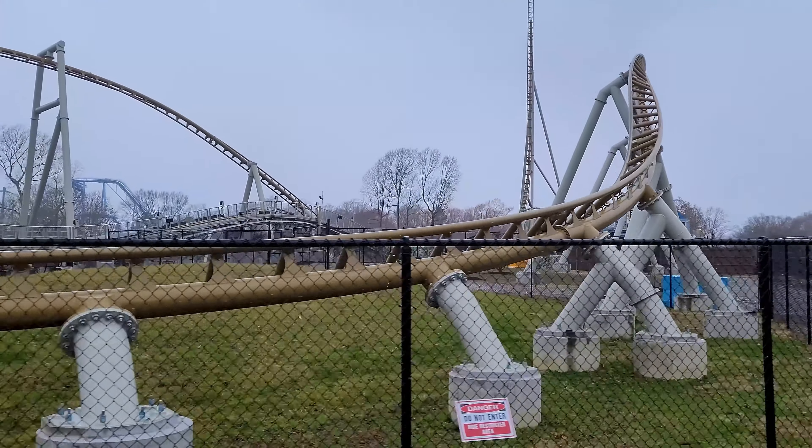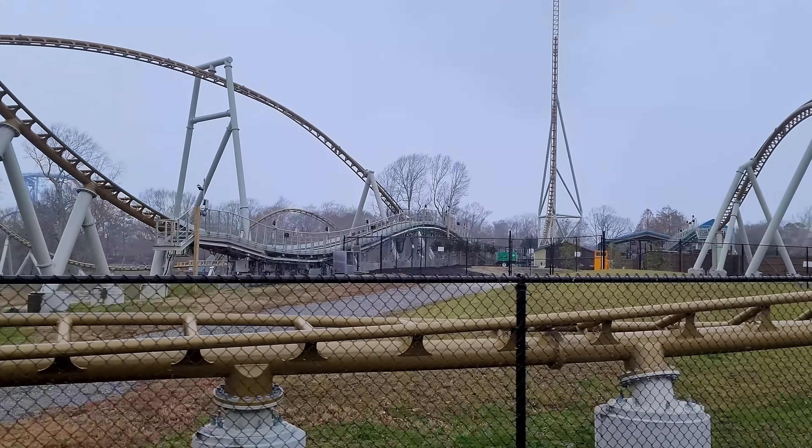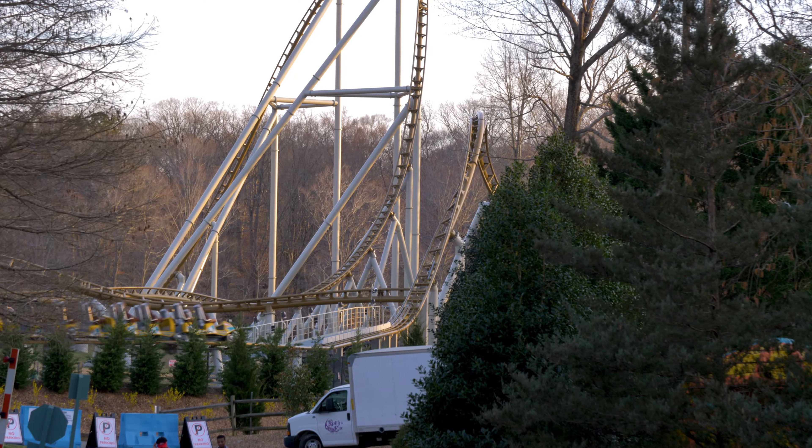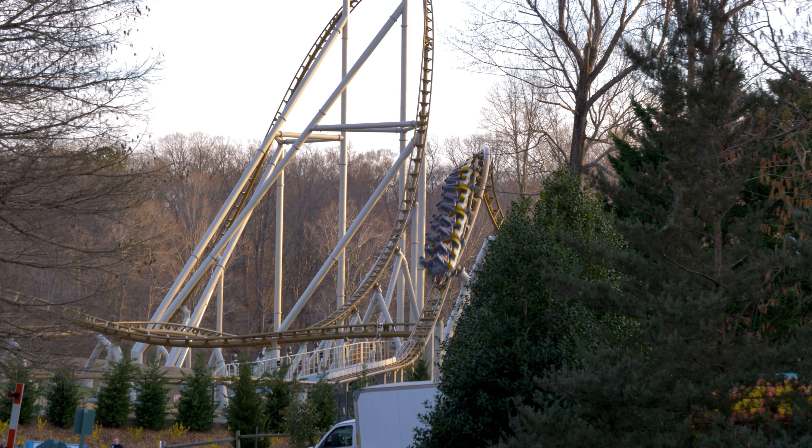Even with the freezing cold weather, rain, and wind, I somehow managed to score a few rides on Pantheon this past weekend. Ever since I heard about this attraction back in 2019, actually even 2018, I've been hyped.